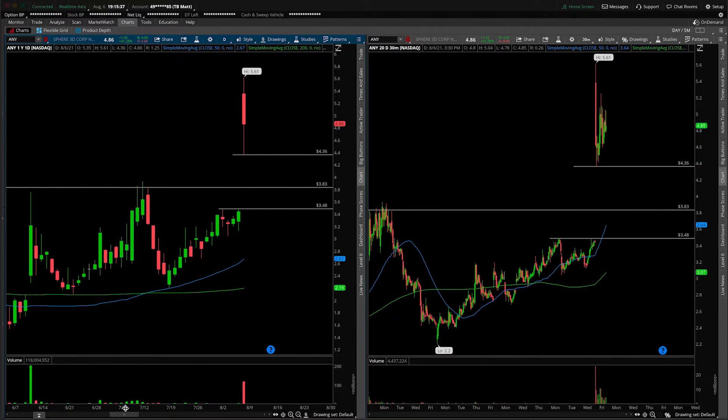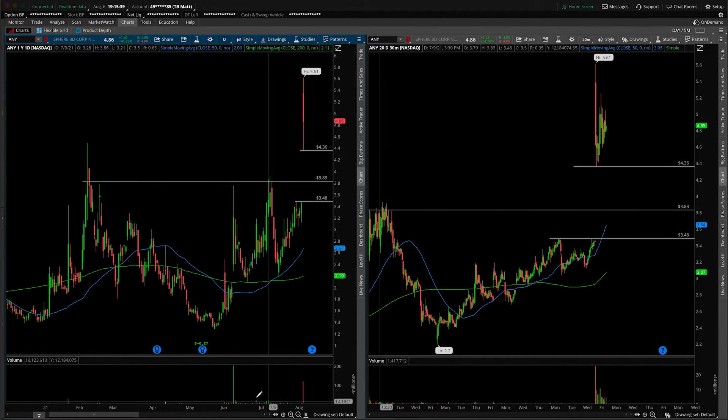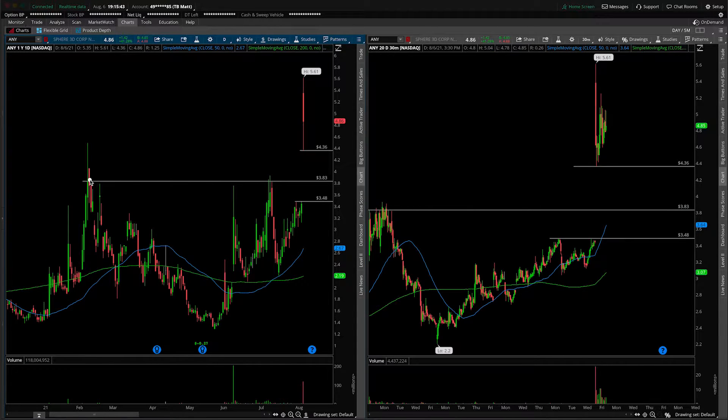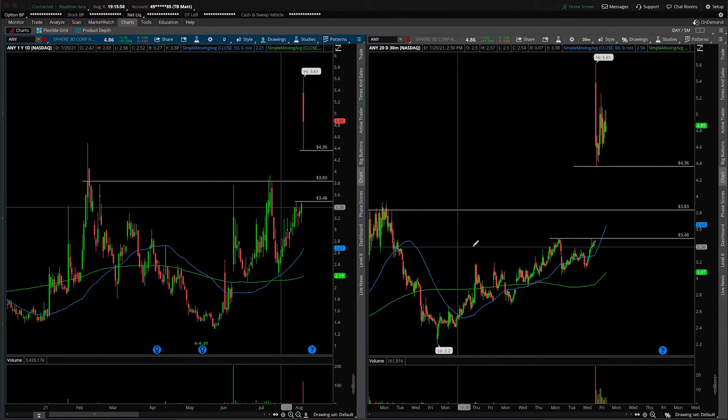It strikes me as rather bullish, simply looking at the chart history. When we were holding up in this area prior, it completely fell apart a number of times after we tried to retest it. But since we've done it once, twice, and three times, and it's more relentless, just holding up in this area, I would actually potentially look for the gap fill reversal. That's a potential bullish play.